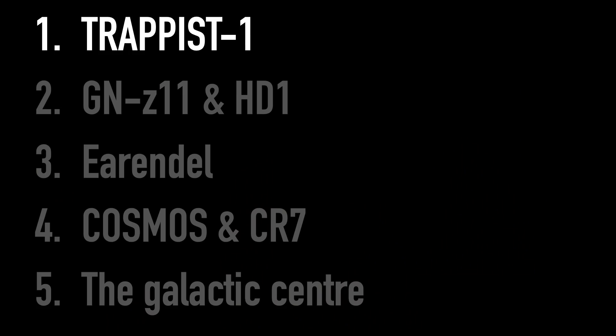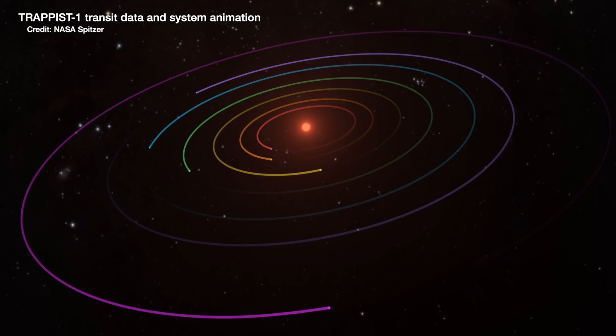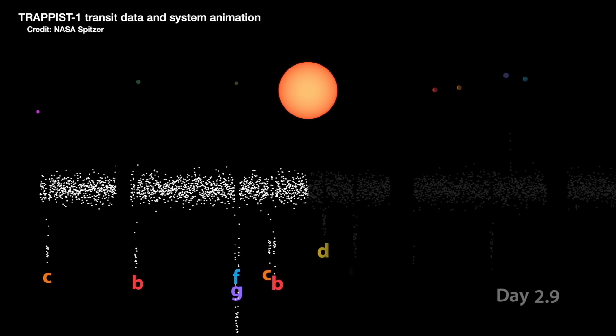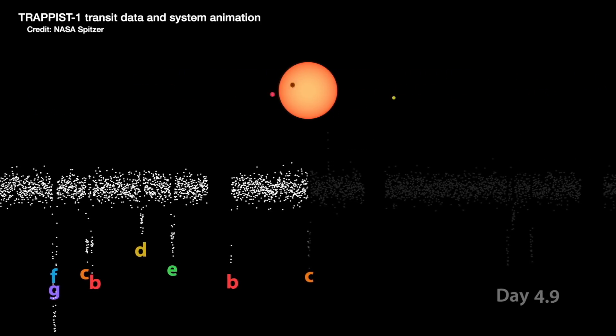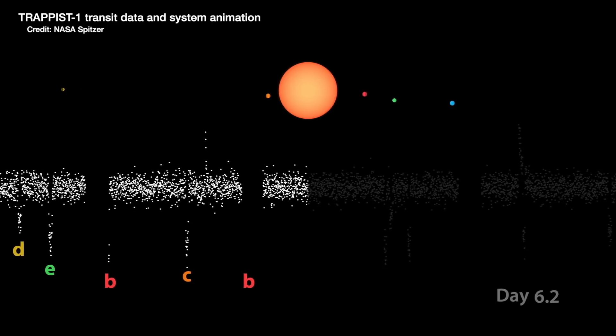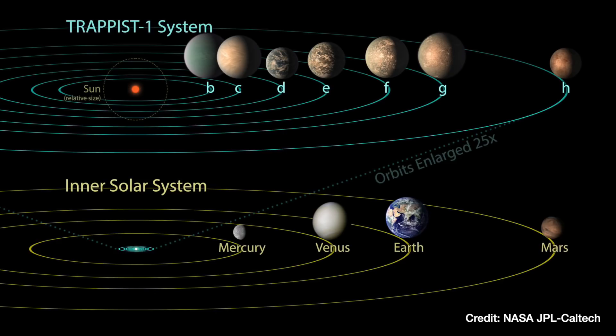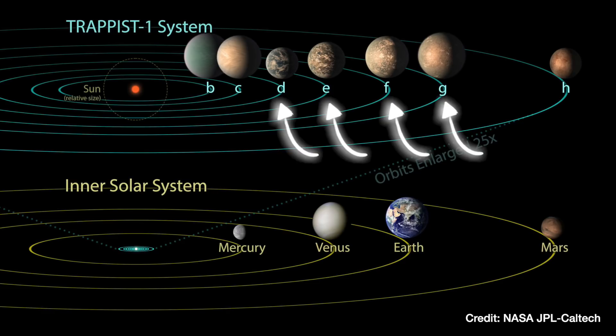First up, TRAPPIST-1. This is a system of seven exoplanets in orbit around a star that is much cooler and smaller than the Sun, about 39 light years away in the direction of the constellation Aquarius. The planets orbit much further in than the planets do in the solar system, with all seven of them fitting inside the orbit of Mercury. But because their star is much cooler than the Sun, four of them still lie within the habitable zone, or the Goldilocks zone, where conditions on those planets are thought to be not too hot, not too cold for life as we know it.